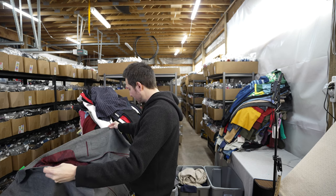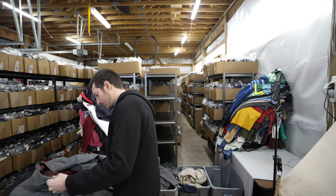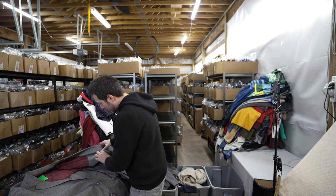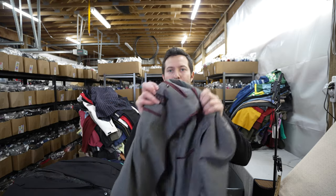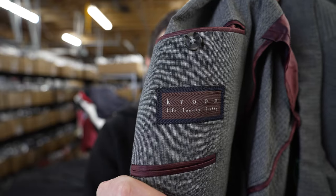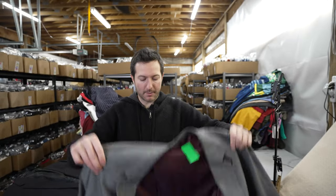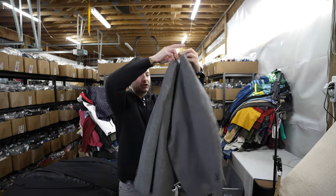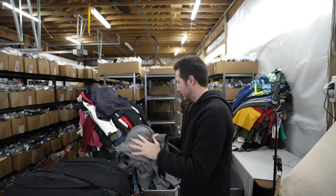I picked up this blazer because I thought it was linen — it's actually a lightweight cotton. The brand is Kroon — a men's blazer in size 50. It's got about a 30% sell-through rate so not the best, but it should go for $30 to $40 and it was only $3 so I grabbed it.